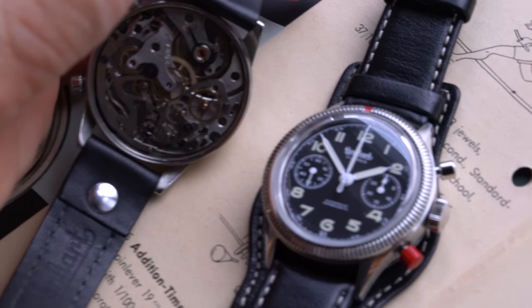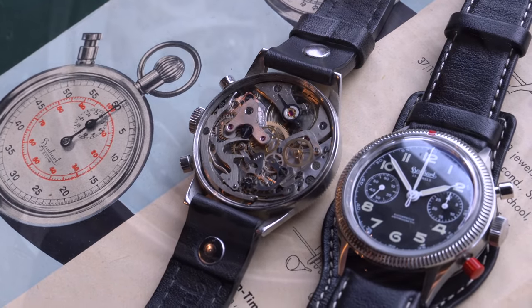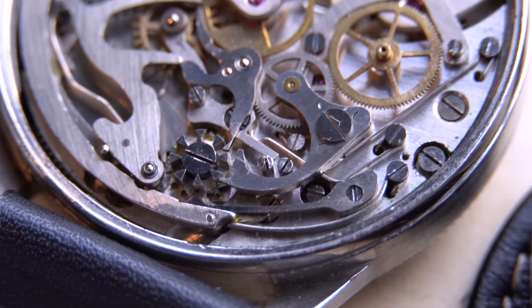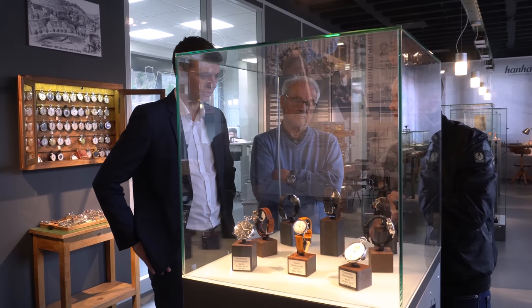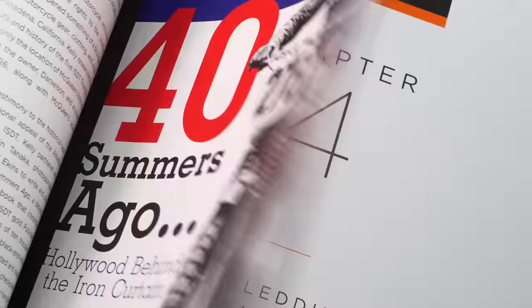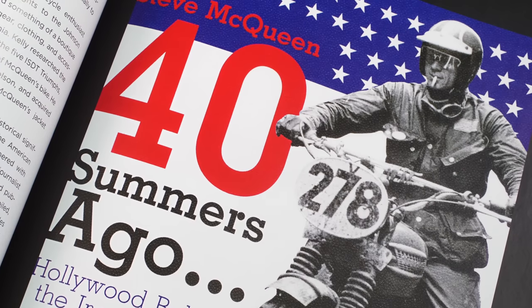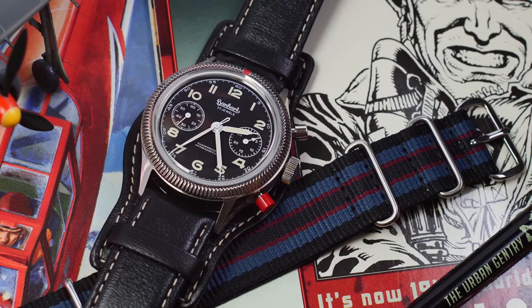In the 1950s the 417ES followed, which had a symmetrical pusher distance, more straight-line hands rather than cathedral hands, and a slightly smaller crown. Back then the diameters were all around 38 to 40 millimeters. There were only ever around 500 of the original 417ES produced during the 1950s, making it super rare — as well as a personal grail for me.